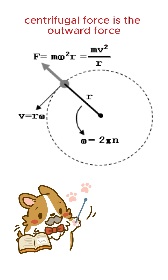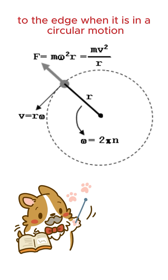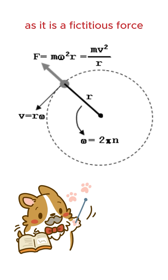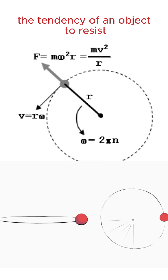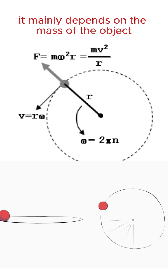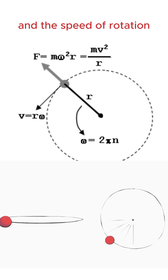Centrifugal force is the outward force that seems to push a body away from the center of rotation to the edge when it is in circular motion. This force is not a real force in the traditional sense — it is a fictitious force. Rather, it is a result of inertia, the tendency of an object to resist any change in its state of motion. It mainly depends on the mass of the object, the distance from the center of the circle, and the speed of rotation.